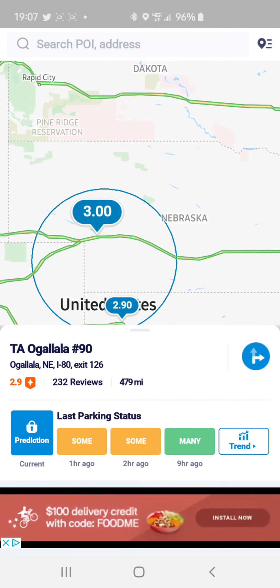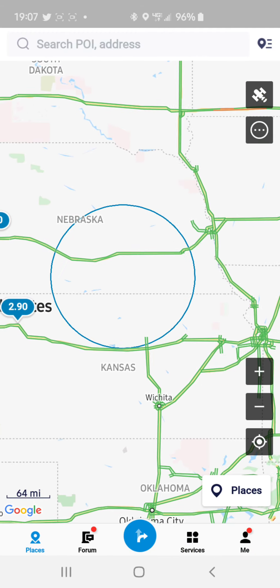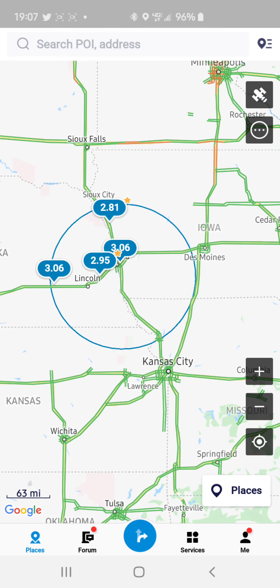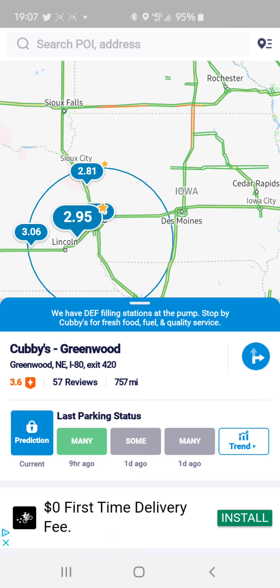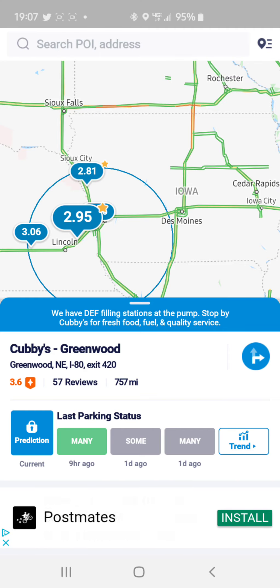If you go further out, the TA here in Ogallala, Nebraska is $3.00. Continue on — $3.06 at these two locations. But here's one of the best ones: the Cubby's in Greenwood, Nebraska is only $2.95. For all the lease owner-operators, that is vital to know — to find where the cheapest fuel is.